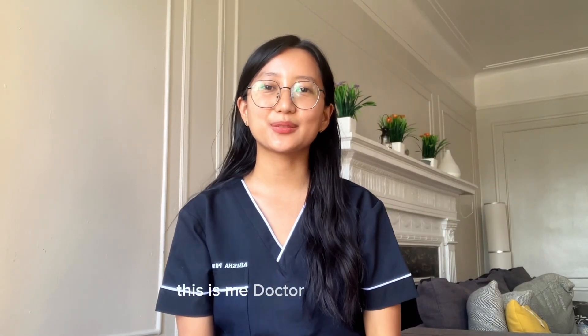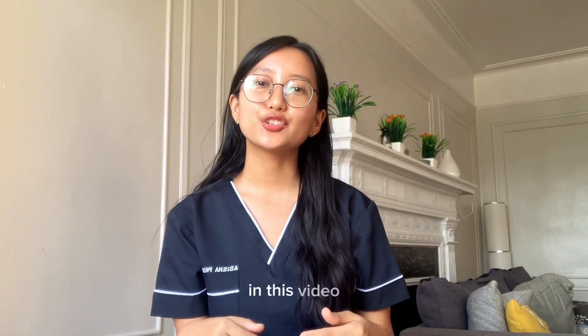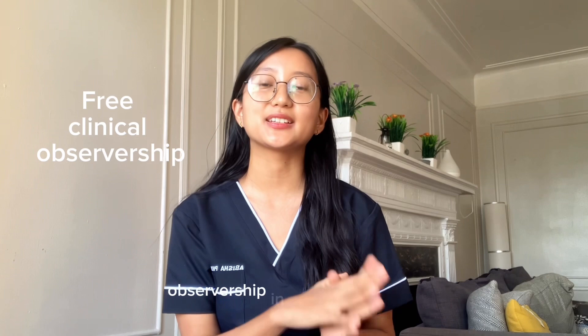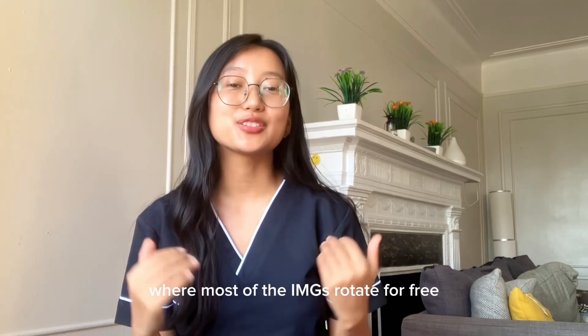Hi everyone, this is Dr. Avisha Limbu and welcome to my YouTube channel. In this video, I'll walk you through my journey to find free clinical observership in the United States, especially in New York, Brooklyn area. Today, I'll be going to one of the famous clinics in Brooklyn where most of the IMGs rotate for free.